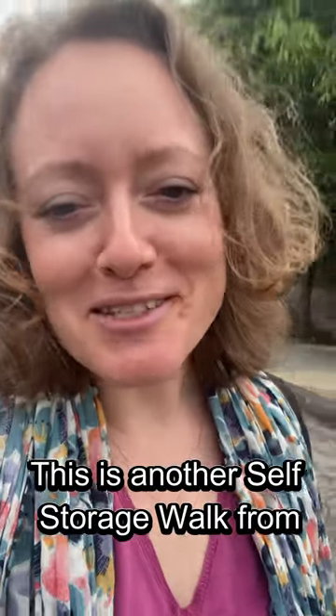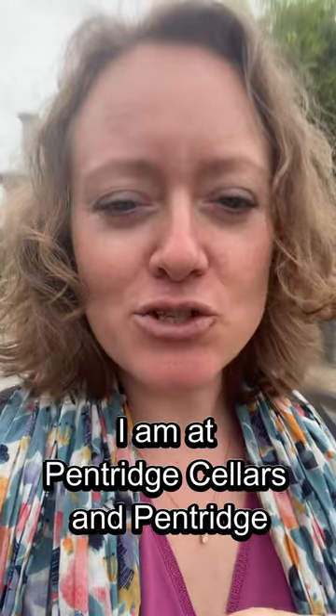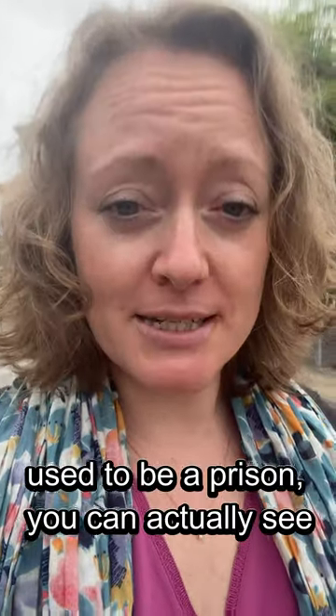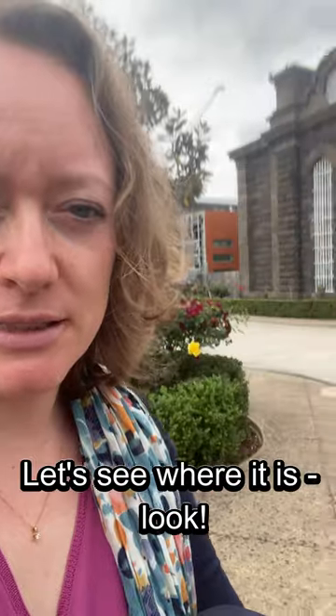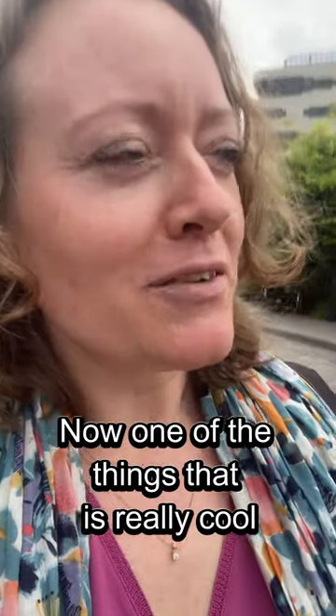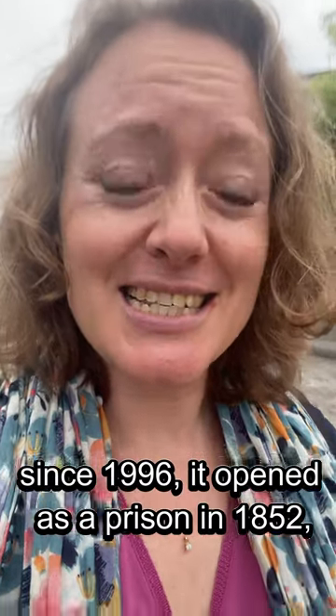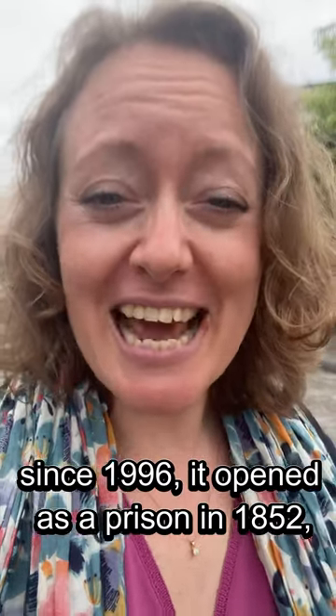Hi everyone, this is another self-storage walk from Melbourne, and I am visiting a really cool storage facility. I am at Pentridge Cellars. Pentridge used to be a prison — you can actually see over here, look, there is part of the building, Division D. It hasn't been a prison since 1996, and it opened as a prison in 1852.